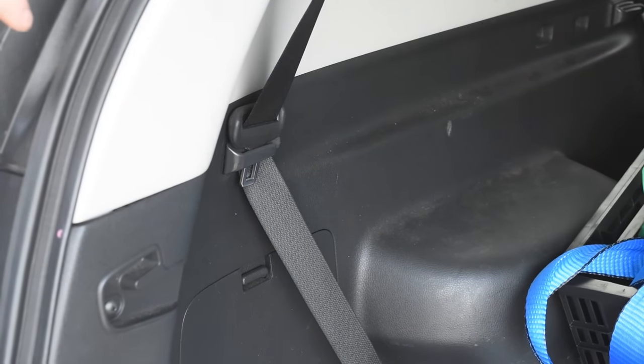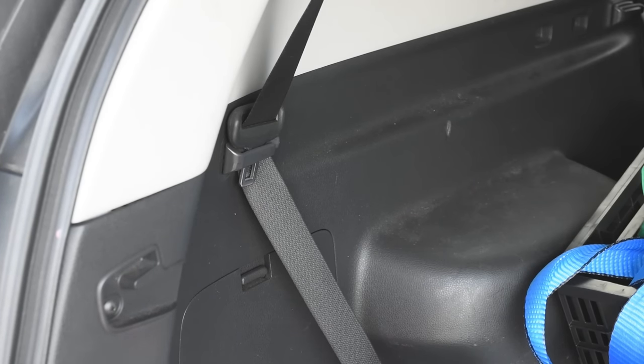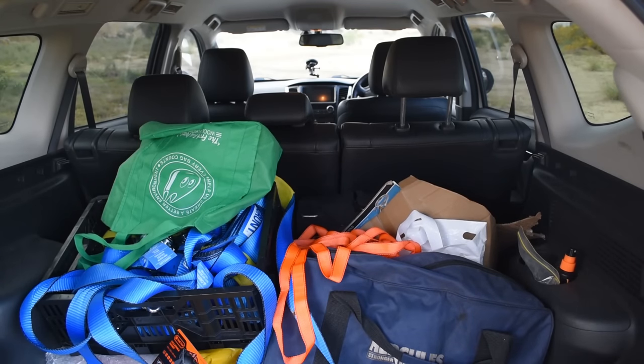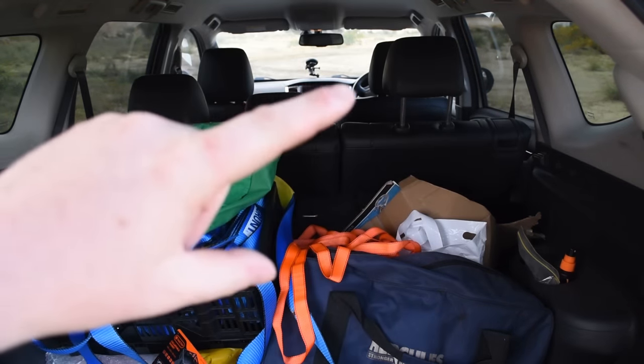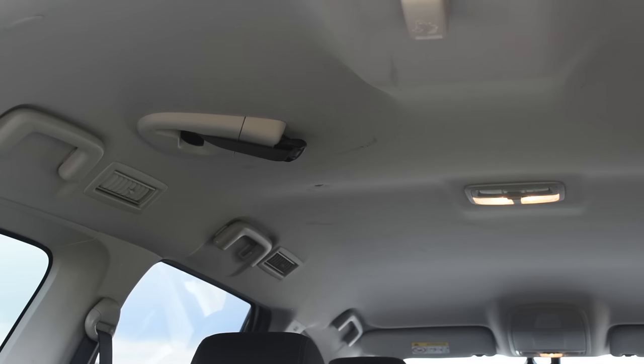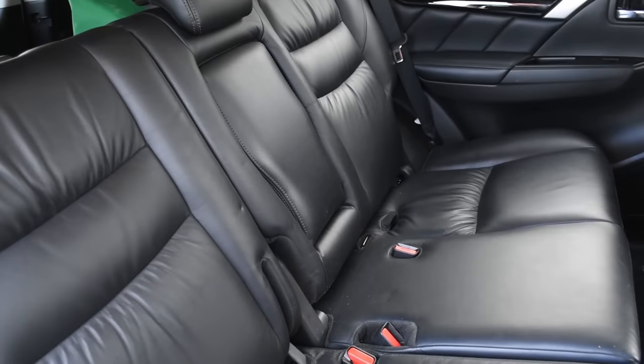Tuck the belt into the front one and now your seat belt is tucked out of the way — it's not going to get caught up and you have oodles more room. You'll also notice there's one here and one here for the back row, and the middle seat belt is up on the roof.